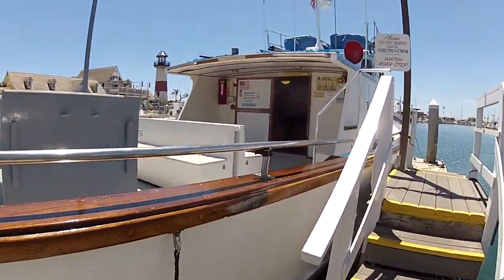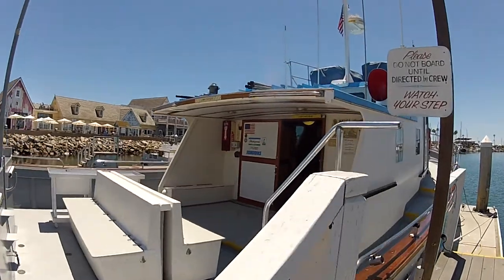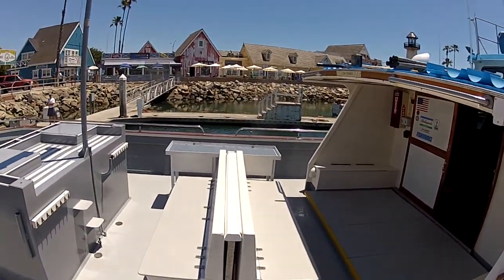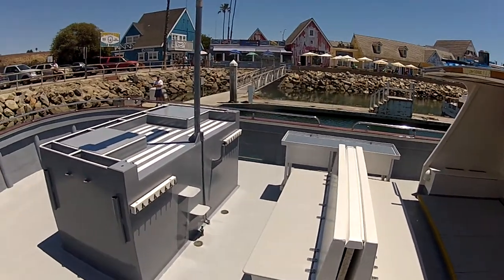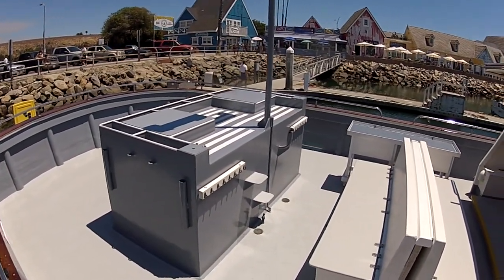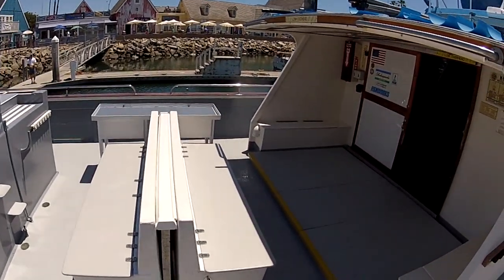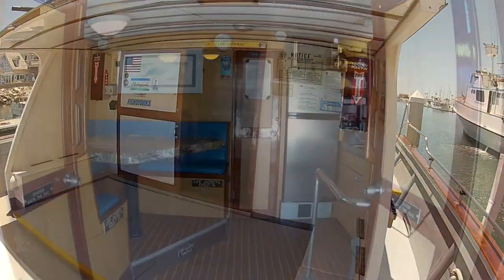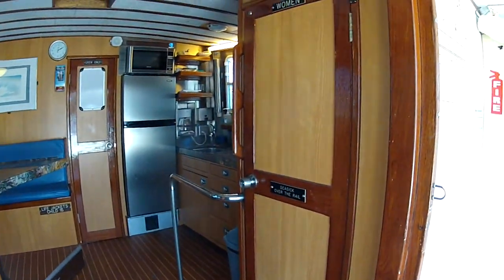As we're coming up our boarding ladder here, you're going to be able to look down into the aft deck area. Right in front of us are the two large bench seats that can actually sit 12 to 14 people, and we also have our platform in the aft deck. Now as we come on board the boat, we're going to look towards our galley cabin.